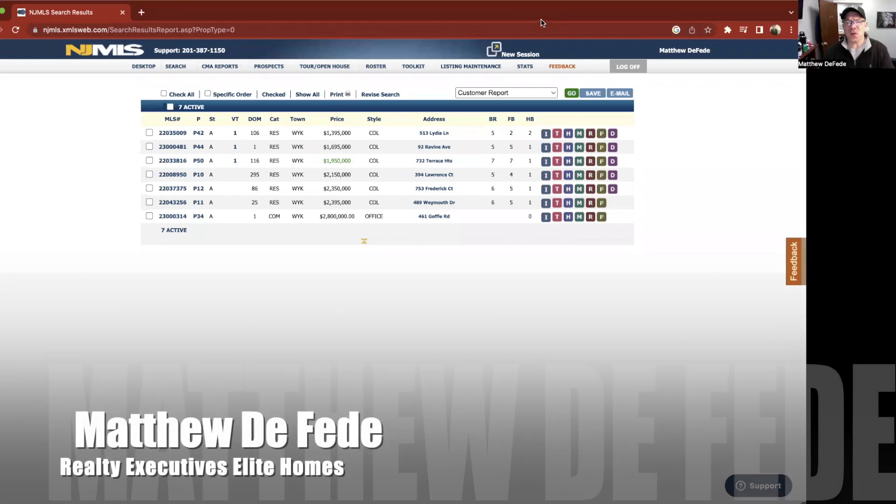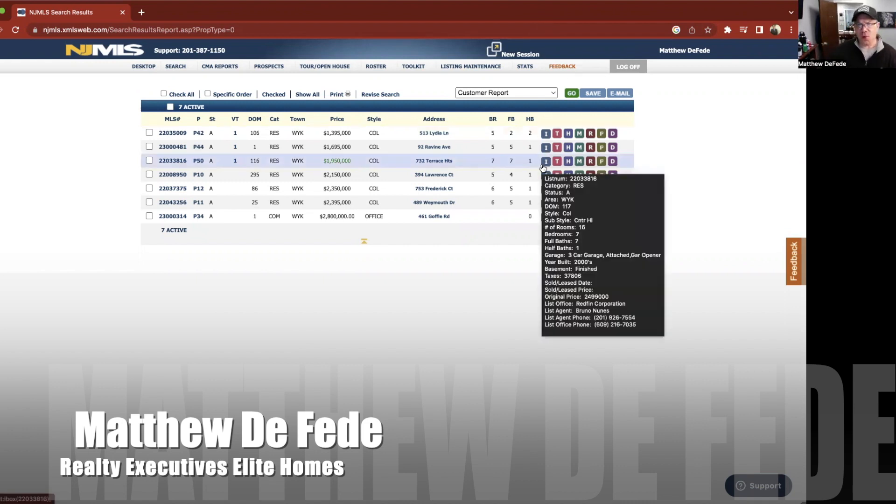Here we are, and we're going to check out the most expensive homes on the market in Wyckoff, New Jersey right now, and I'm going to give you a little walkthrough. Here we are in New Jersey MLS. I am not the listing agent on these properties — I'm just showing you the top five most expensive homes in Wyckoff, New Jersey.